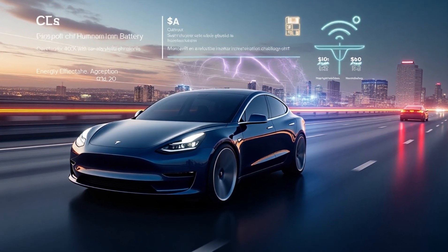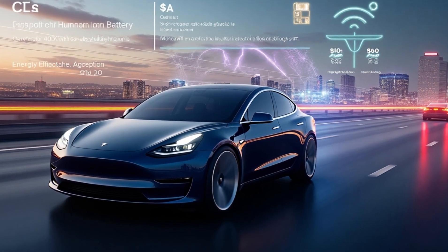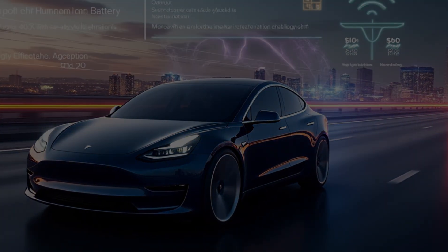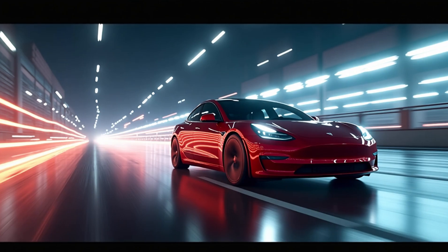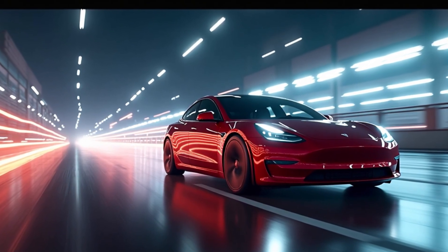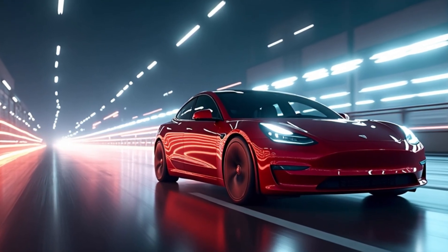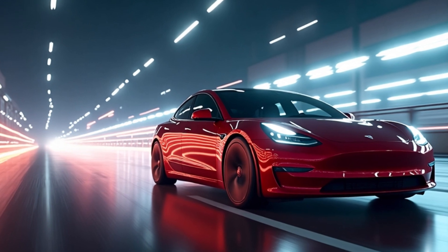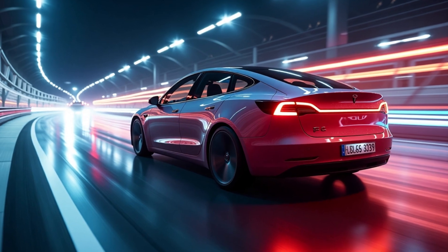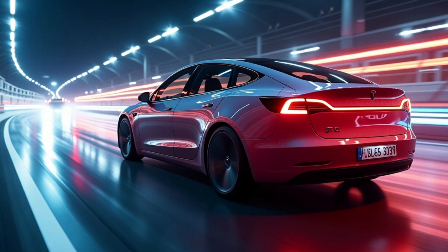With fewer parts to degrade over time, the Model C holds its value better, making it a smarter long-term investment. Tesla's approach to structural engineering doesn't just make the car lighter — it makes it smarter, safer, and more economical for long-term use. Among the three factors — less weight, better aerodynamics, and lower energy use — which one do you think will most improve the range of the Model C? Comment W for less weight, A for better aerodynamics, and E for lower energy use. The Model C also achieves impressive acceleration, making it an optimal choice for budget-conscious customers who still want high performance.